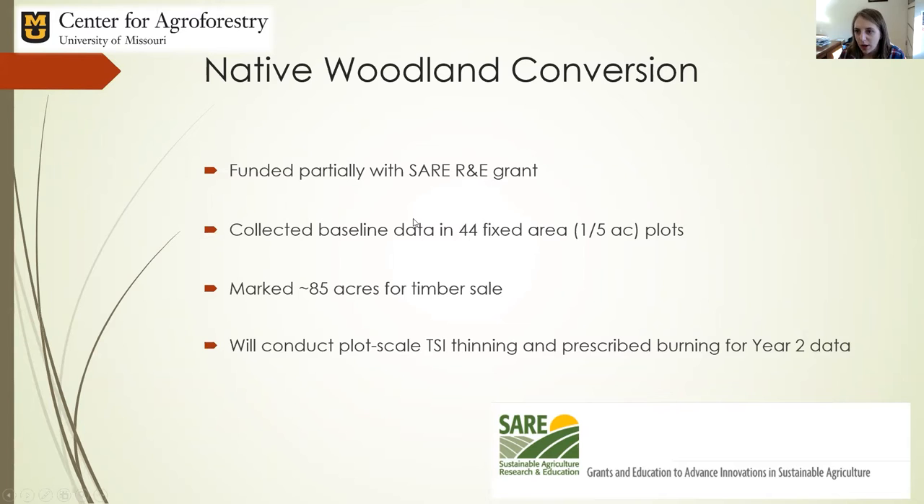The SARE grant was to really look at the perceptions and practices of woodland silvopasture in Missouri. Half of this project included taking space at Werdak Research Farm to convert previously unmanaged areas into a long-term study site for woodland silvopasture and look at this conversion process. This past year we collected a lot of baseline data in 44 fixed area plots throughout an 80-acre space at Werdak set aside for this project.